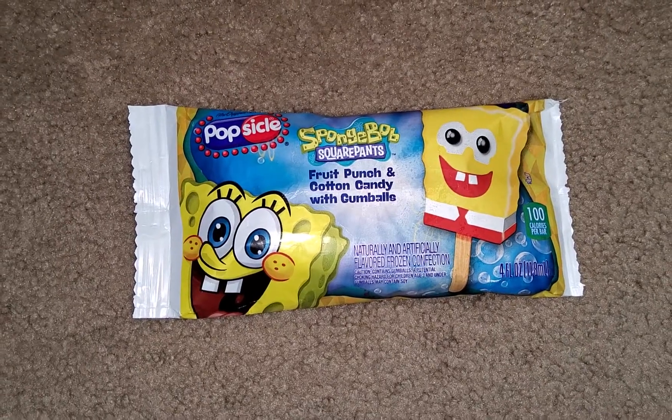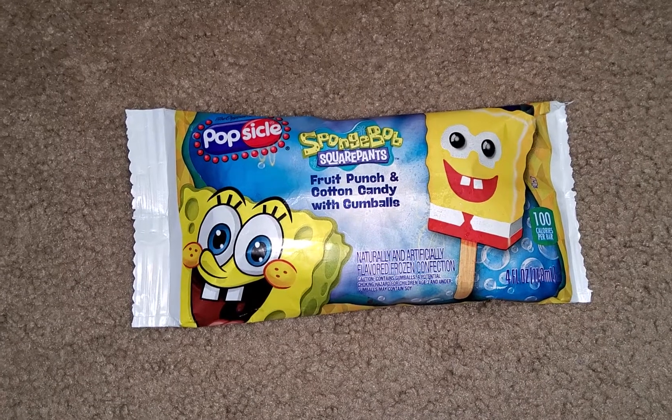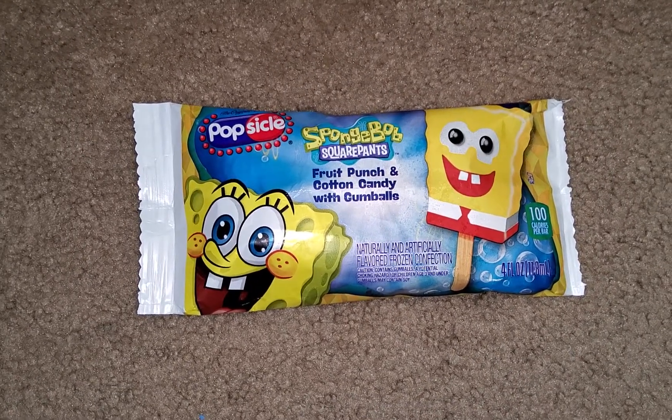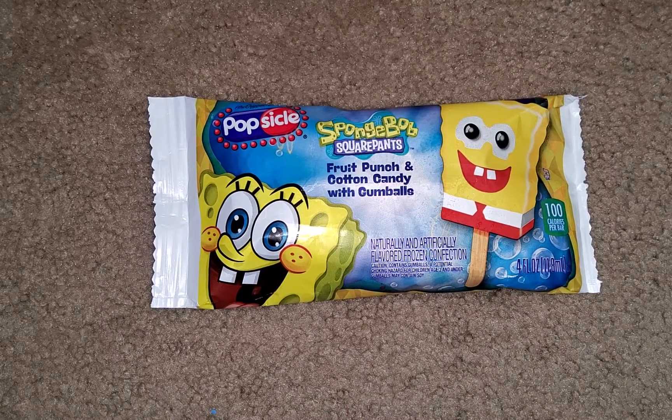Hi guys, welcome back to Creative Fun! Today I'm going to be doing the SpongeBob popsicle challenge. Pretty much the way you do it is you unwrap it and you try getting the perfect SpongeBob face.